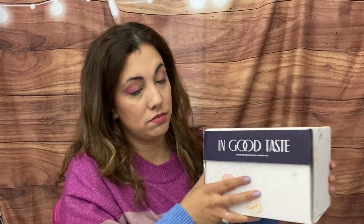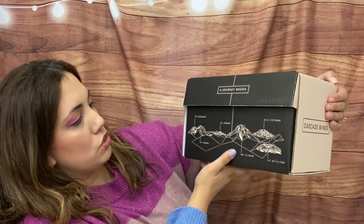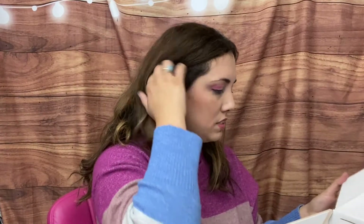One sounds amazing — lemon, crisp apples, fennel, and green almond. Most of them need to be chilled. I love this box — it's so cute, great for a gift or something super fun. They also sent me a Cascade Wines sampler from In Good Taste — it has a little holder and shows different wine regions.